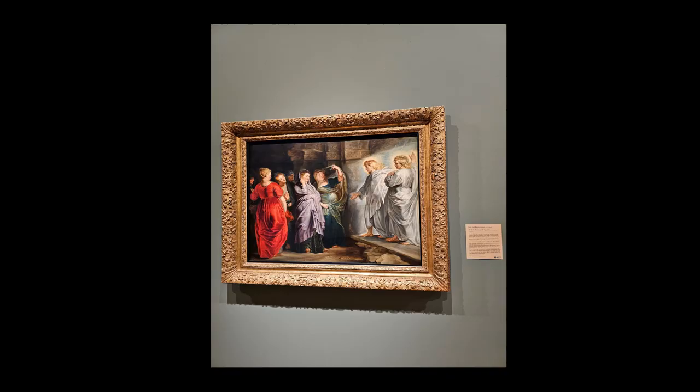Hello, I will be presenting my student critique analysis using artwork from the Simon Norton Museum.